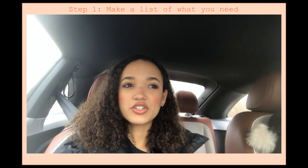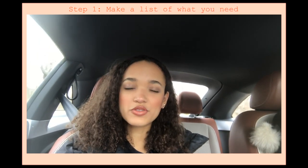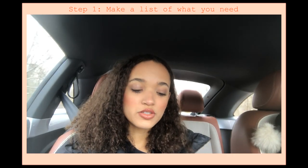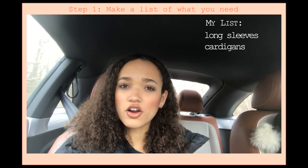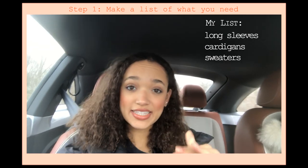These steps help me buy clothes I'm actually gonna wear in the long run. Prior to going to any store, I try to make a list of the things I need, because you're not gonna go to a grocery store without doing that, so why go to a thrift store without doing that? Today I need long sleeves, cardigans, and sweaters, and I'm gonna try to find those.